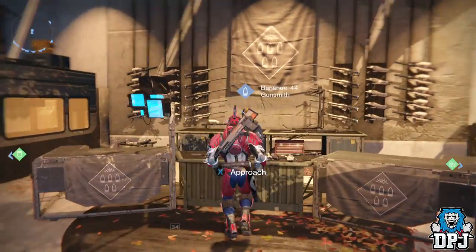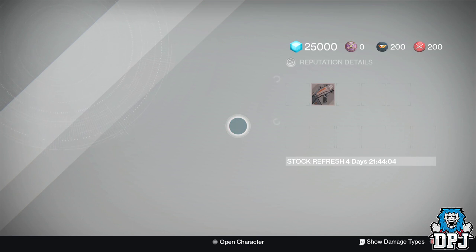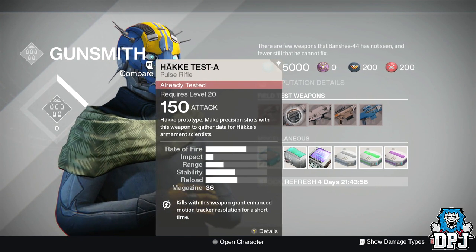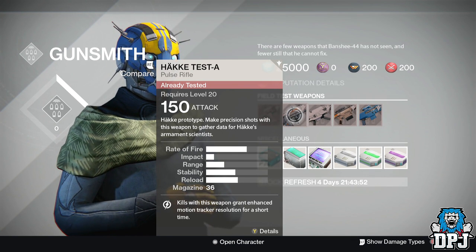What's going on guys, it's your boy DPJ here with another Destiny video. Today I want to showcase this amazing new perk. The gunsmith currently has weapons for you to test, and the one we want to focus on is the Hacker pulse rifle.